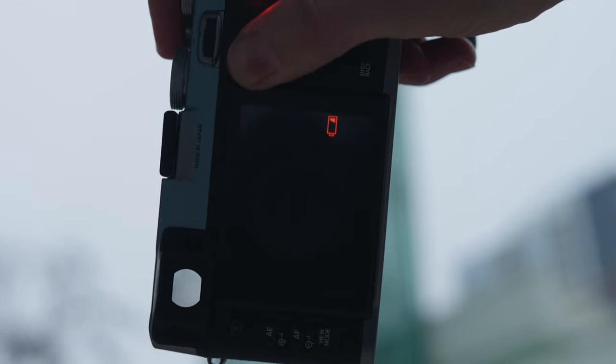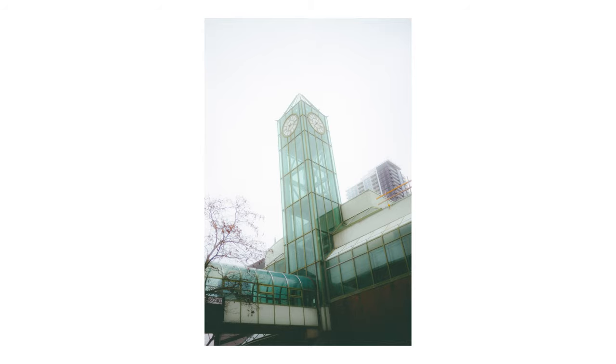Lastly, just the aesthetic and build quality of the camera — this thing is beautiful. It's solid aluminum, it feels really great in the hands, and it's just a beautiful little camera.